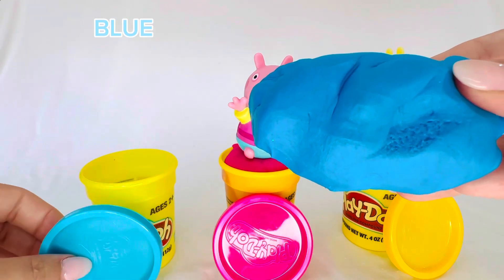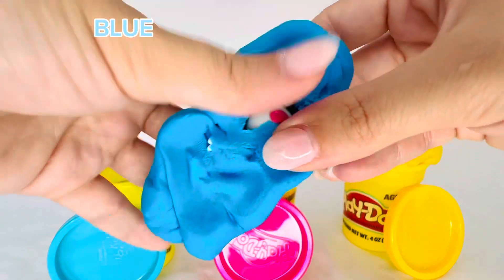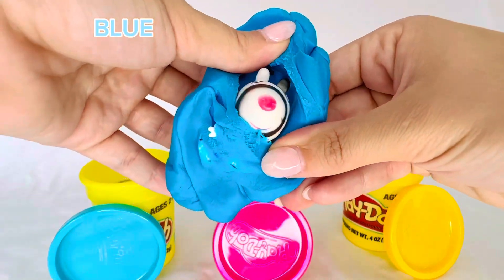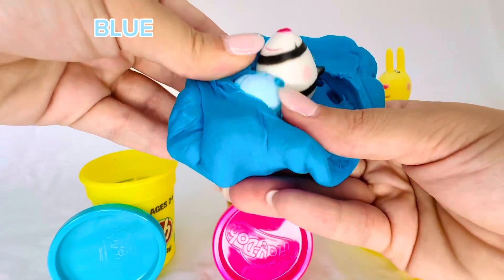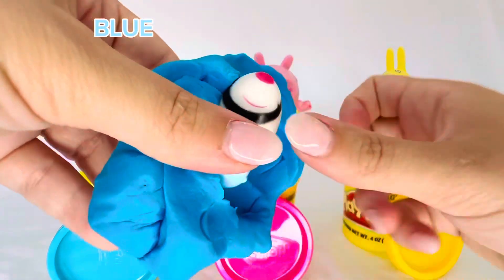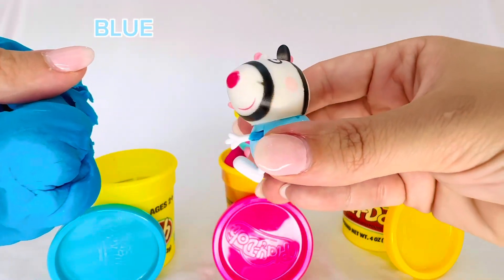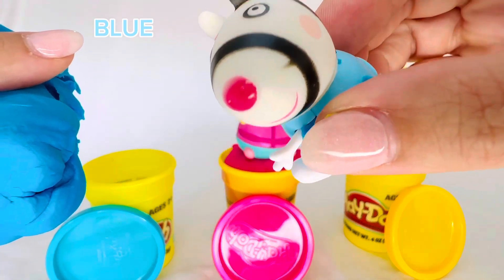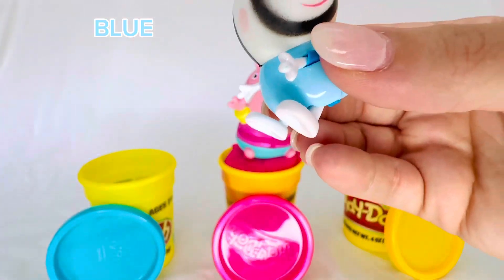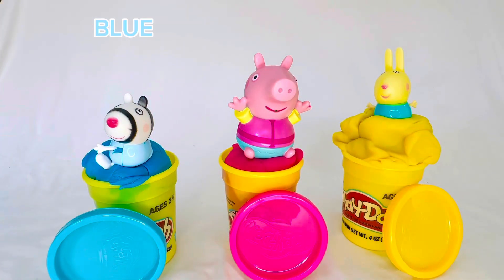Let's push down on the blue Play-Doh to see if we can find her. I see a nose, and I see eyes and ears, and her little body, her hands and her feet. Zoe Zebra! Let's pop her on the blue Play-Doh because she is blue.